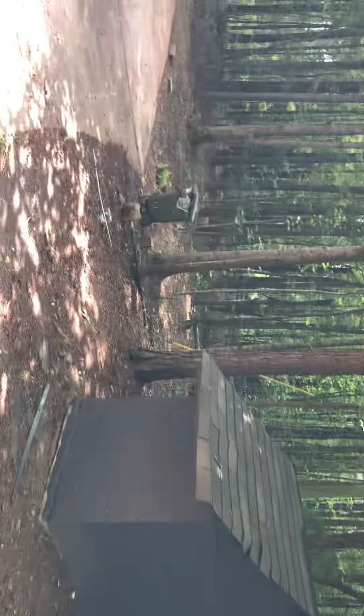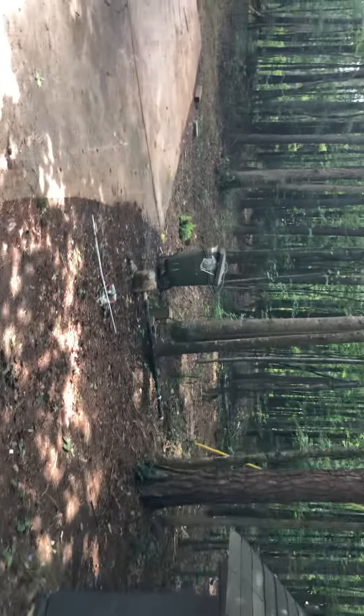The garage door was left up when I arrived.